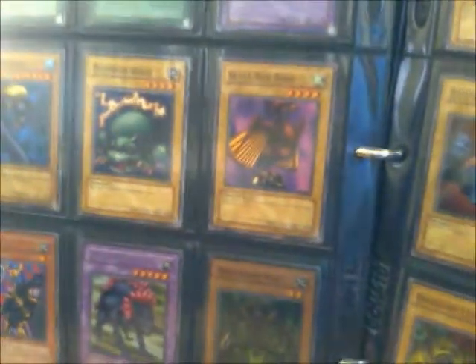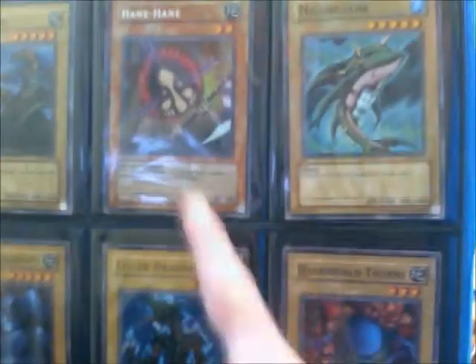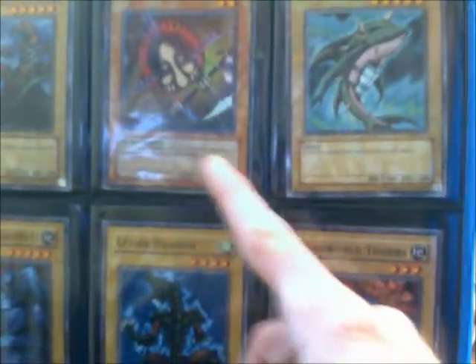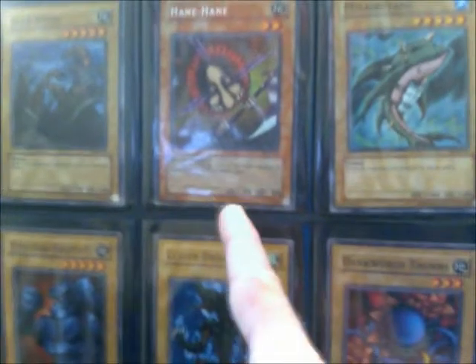Swords of Revealing Light, which was pretty cool back in the very early days. Armed Ninja — basically a Reaper of the Cards for spell cards. Maneater Bug — people were trying to get a lot of Maneater Bugs because they were some pretty nasty monster removal cards. Hane Hane: flip, select one monster card on the field regardless of position and return it to the owner's hand — was one of the best send-back-to-hand, clear-the-field effect monsters for a very long time. Not a lot of other options came out for a while.